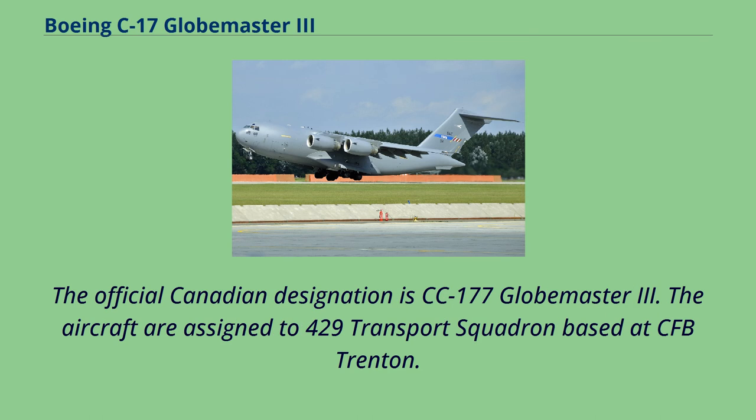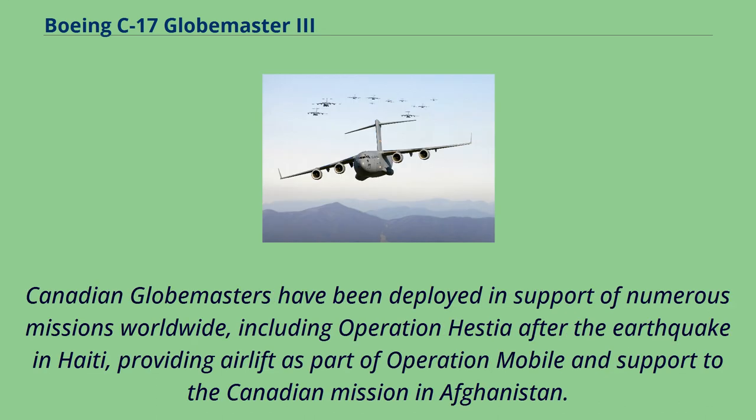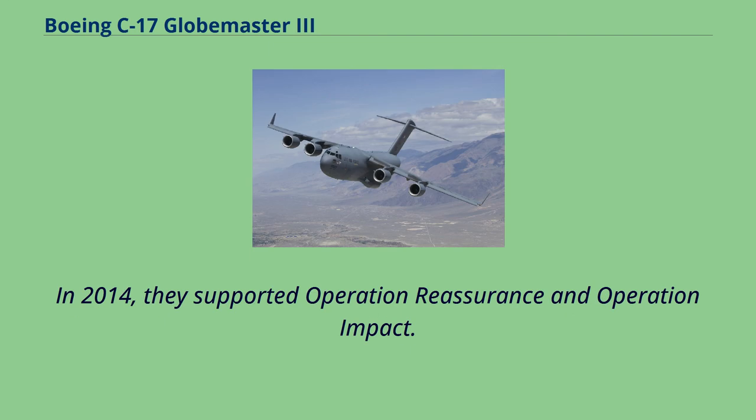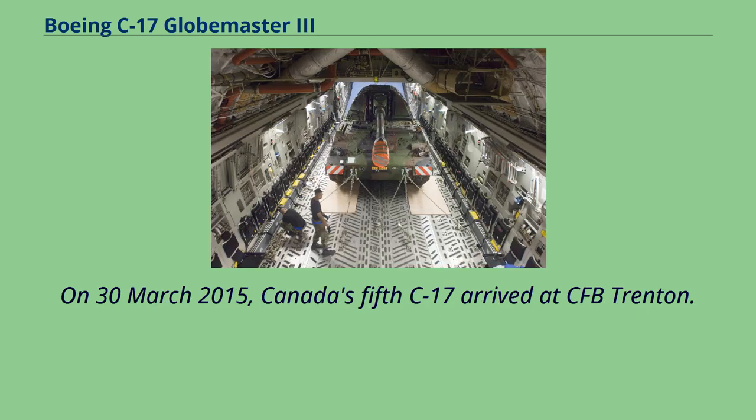The official Canadian designation is CC-177 Globemaster III, assigned to 429 Transport Squadron based at CFB Trenton. On April 14, 2010, a Canadian C-17 landed for the first time at CFS Alert, the world's most northerly airport. Canadian Globemasters have been deployed in support of numerous missions worldwide, including Operation Hestia after the Haiti earthquake, Operation Mobile, and support to the Canadian mission in Afghanistan. After Typhoon Haiyan hit the Philippines in 2013, Canadian C-17s established an air bridge, deploying Canada's DART and delivering humanitarian supplies. On December 19, 2014, it was reported Canada's Defence Department intended to purchase one more C-17, and on March 30, 2015, Canada's fifth C-17 arrived at CFB Trenton.